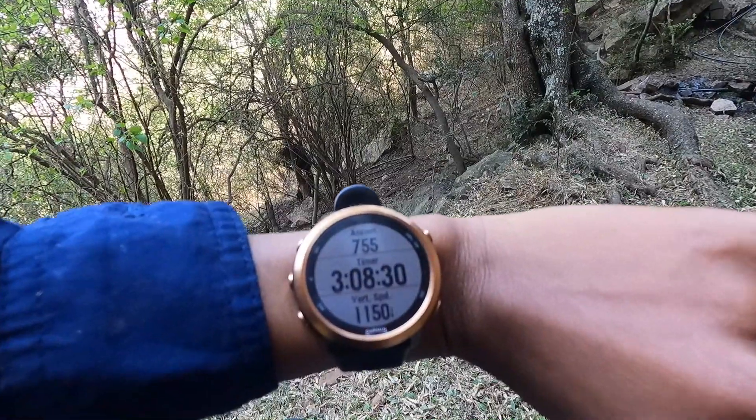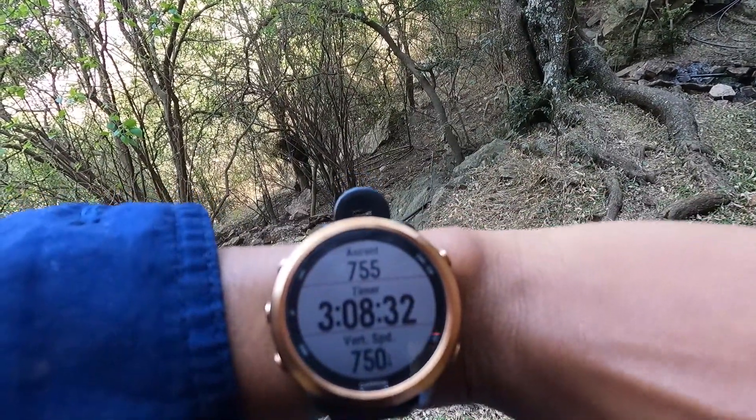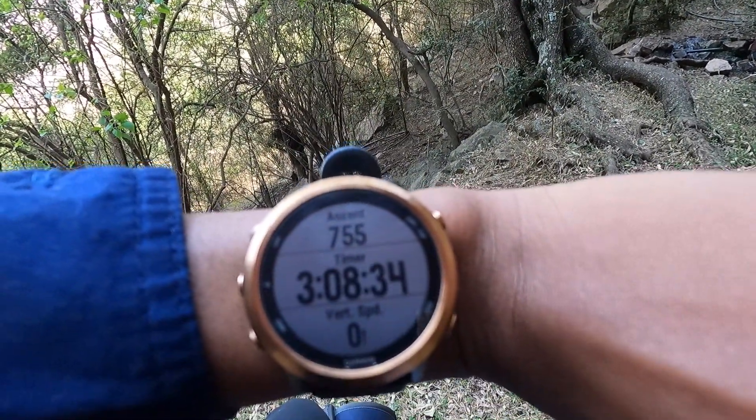It's been three hours and eight minutes and I have climbed 755 meters. So right now I've gone up twice, and one more up — it's about 350 meters to go — and then I'll be at a thousand.